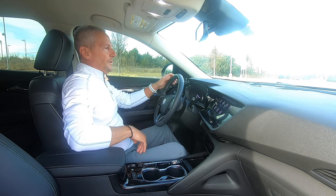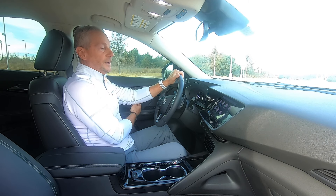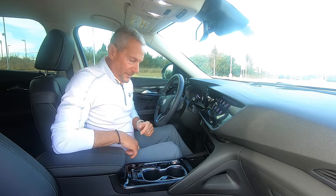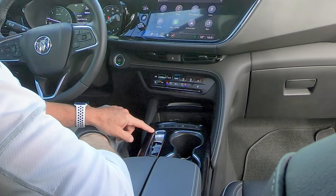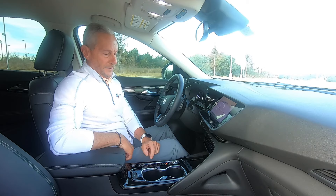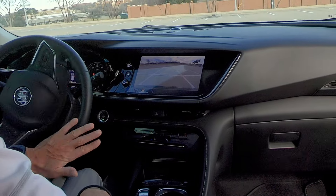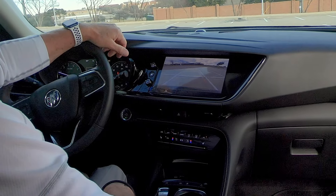Gas mileage is 24 city and 31 highway. With a nearly 16-gallon gas tank, that's a little over 400 miles of range, which I think is pretty good. You also have more USB ports here. A lot of companies are starting to go to buttons instead of a gear shift — so I'm in park right now; if I want reverse, I press that, and for drive, I press that. Once you get used to it, it's pretty intuitive. In reverse, you can see there's a backup camera that shows you how close you are to hitting something, which I love.